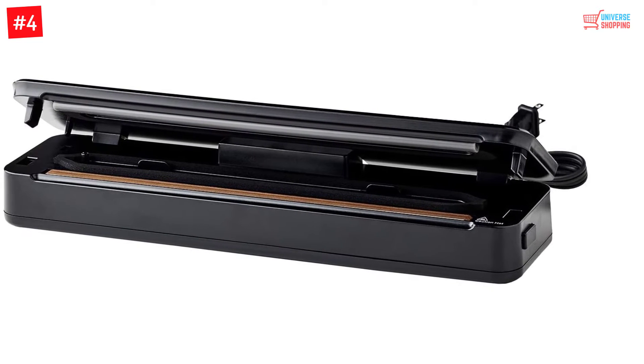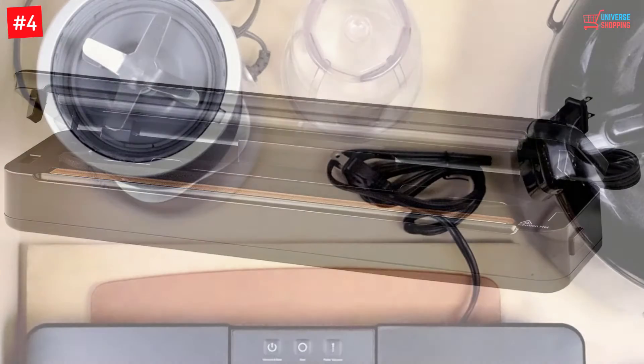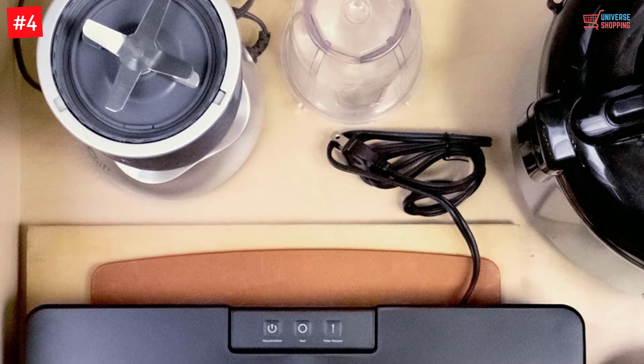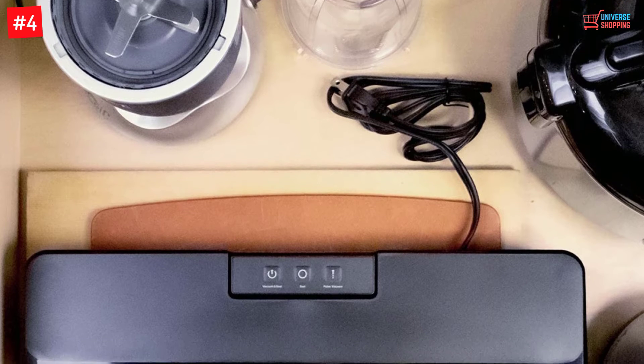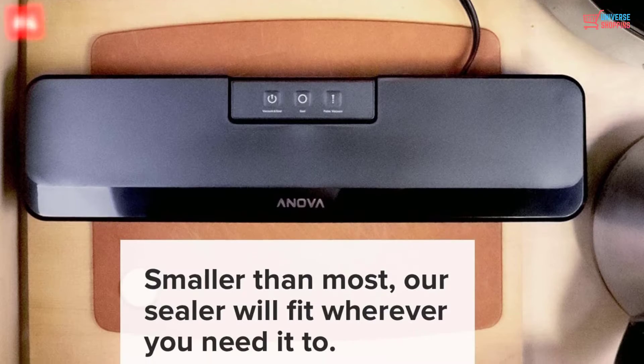You will get airtight results time and again because this mechanism has the ability to work efficiently all the time. Moreover, there is a pulse mode through which you can have more control over the amount of air that is extracted. Since it's small, you can easily store it in your kitchen.